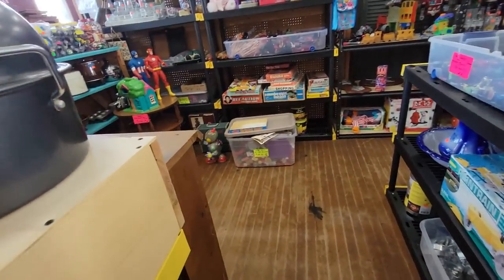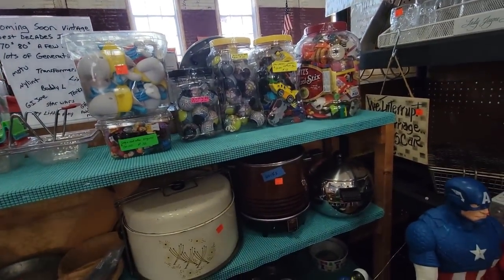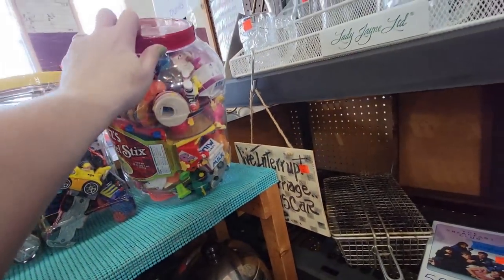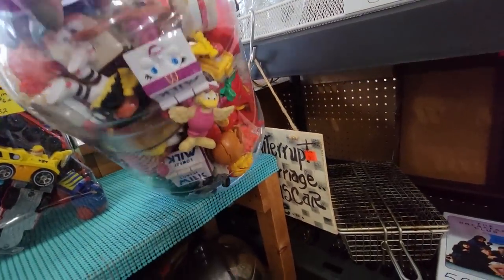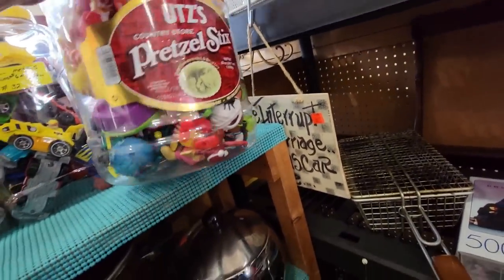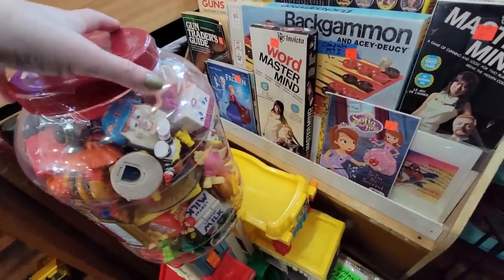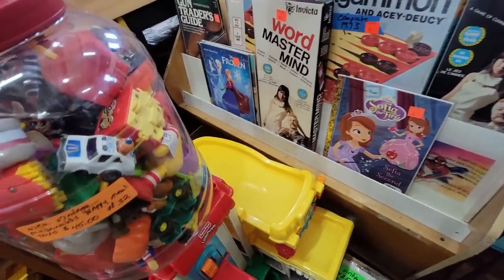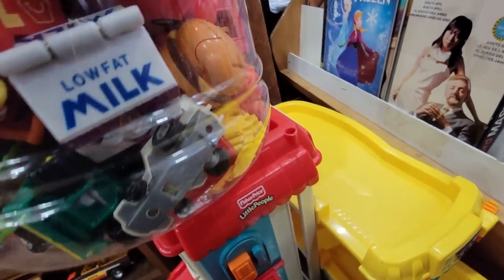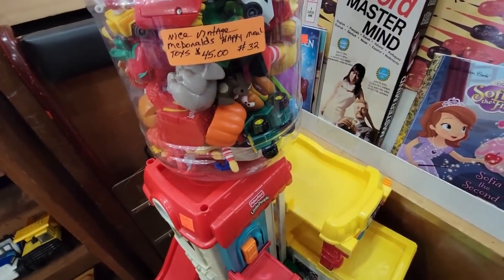Let's take a peek in this booth and see what else we've got. Big Smurfs. Look at this big old jug of Happy Meal toys — the Transformer Happy Meal people! There's Birdie, there's the Fry Guys. I wonder if there are any nugget guys in there — I don't see any. $45 for that jug full of happiness.